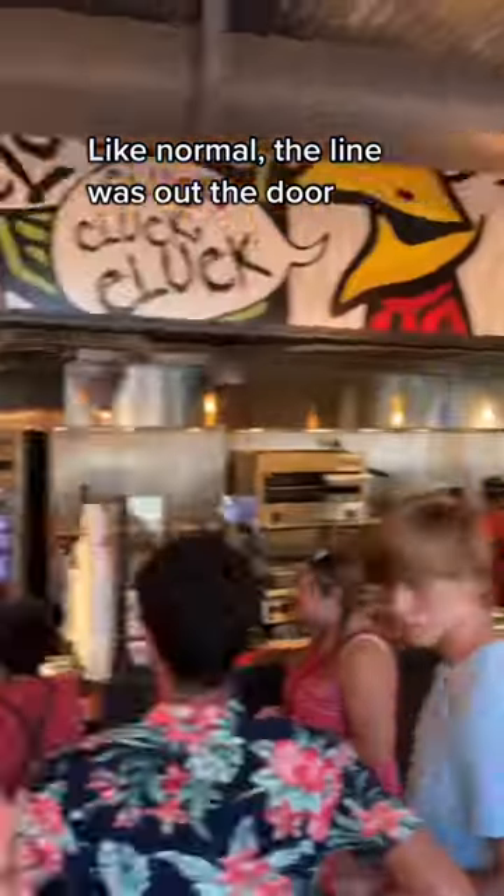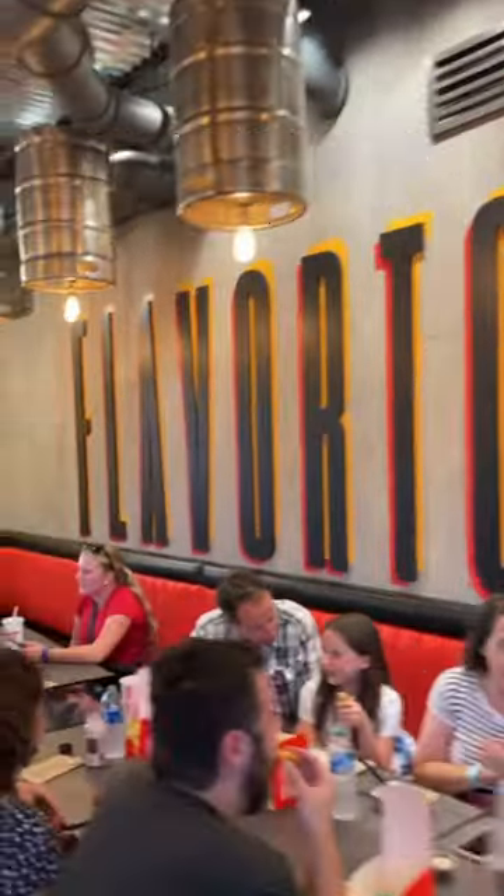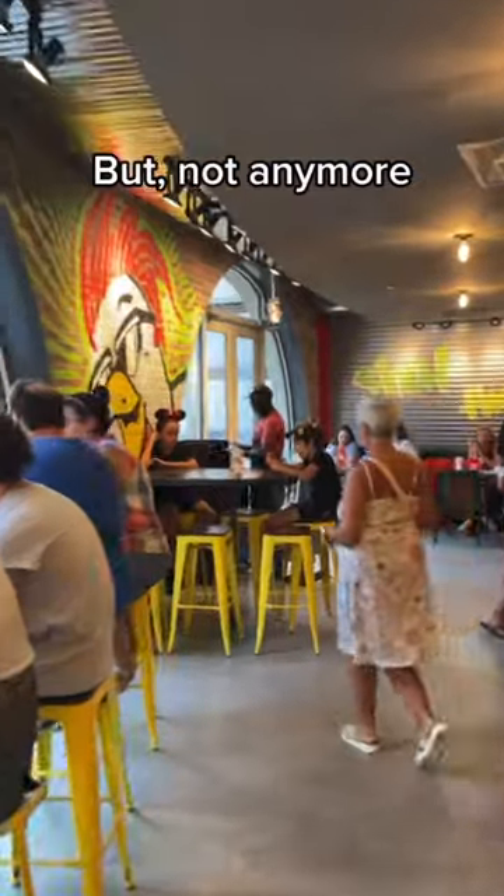Like normal, the line was out the door, and this used to be the majority of the indoor eating space, but not anymore.